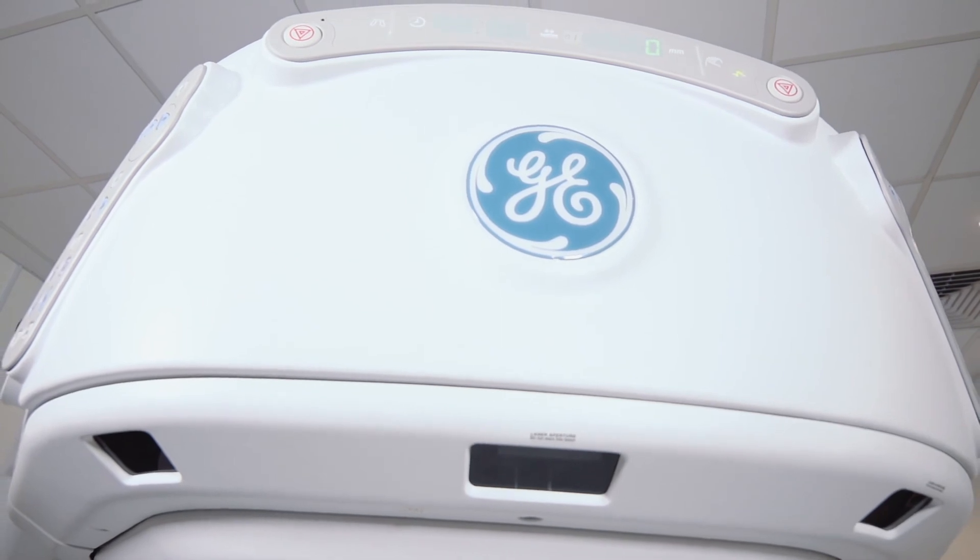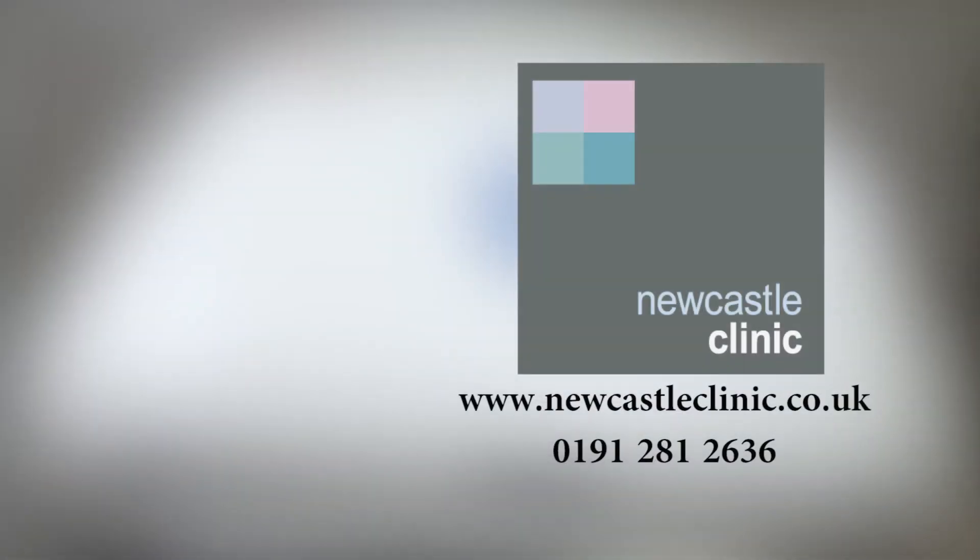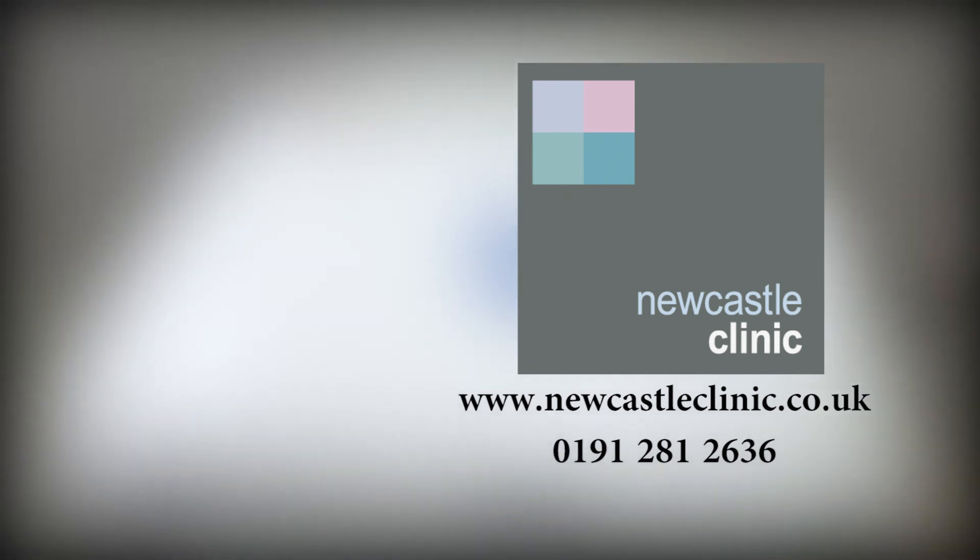If you would like to be referred to Newcastle Clinic, simply fill in the contact form at www.newcastleclinic.co.uk or call the clinic on 0191 281 263.